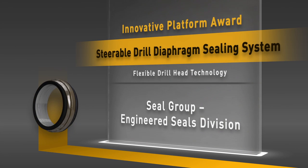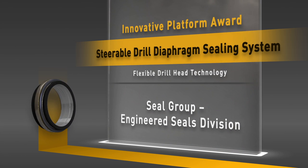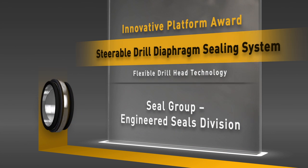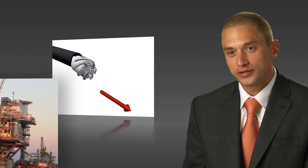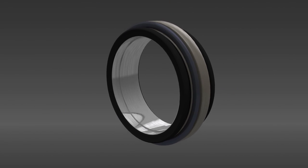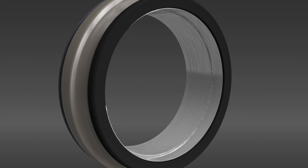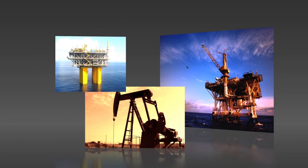The Steerable Drill Diaphragm Project is an example of where the SEAL Group — responsible for this innovation — got outside their comfort zone and applied their deep domain experience in polymer chemistry to the oil and gas industry. It was an invention of a seal linking the drill head to the drill motor of a directional tool, requiring high-pressure, high-temperature sealing ability with the flexibility of an elastomer, because the directional drill starts vertical then changes direction to go horizontal to tap into multiple reservoirs through one hole — done for oil and gas, both onshore and offshore, globally.